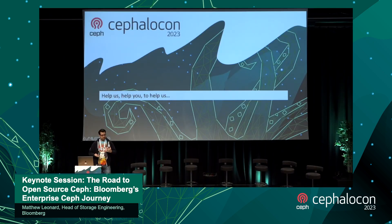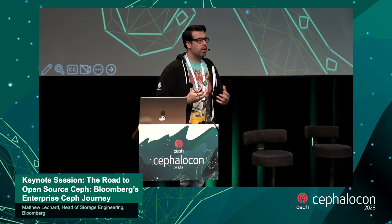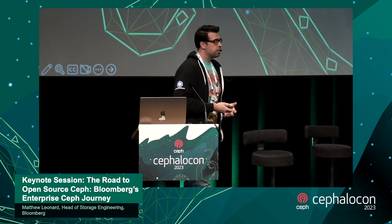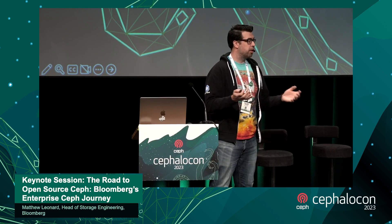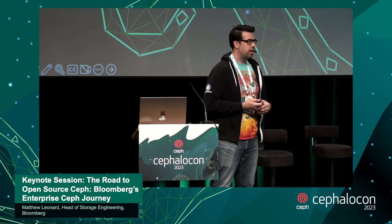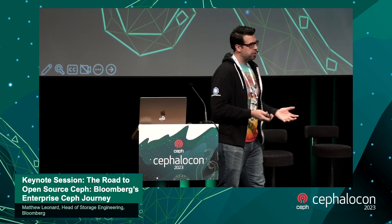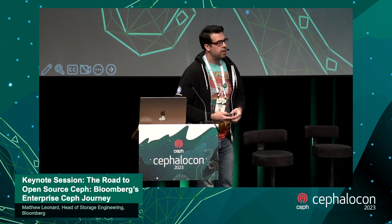Help us help you. With the support of our open source office, we're looking to get more involved with the community and bring the things we've developed on top of Ceph back to you. We're hoping to open source our telemetry gathering system — which we talked about at Ceph Day New York — and our QoS stack, so the community can kick the tires, see what's useful, and share thoughts and ideas. We're hoping to get both of these out this quarter.